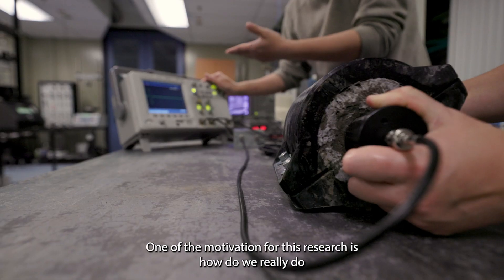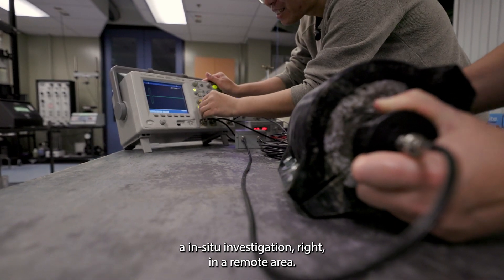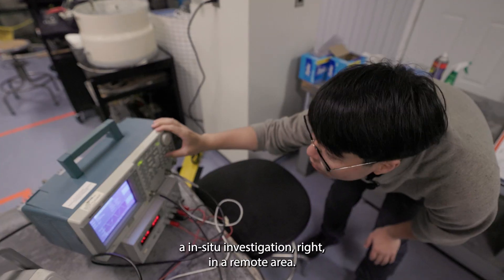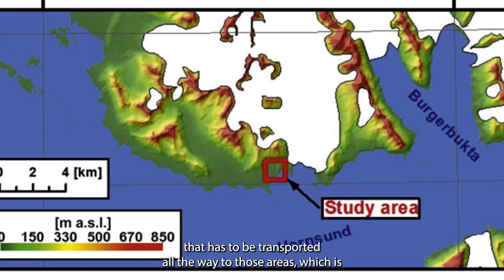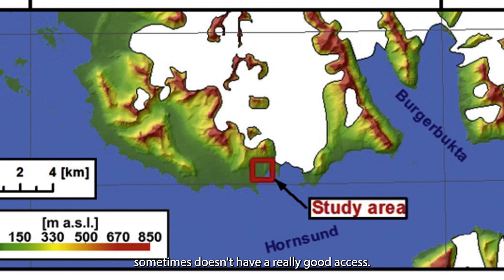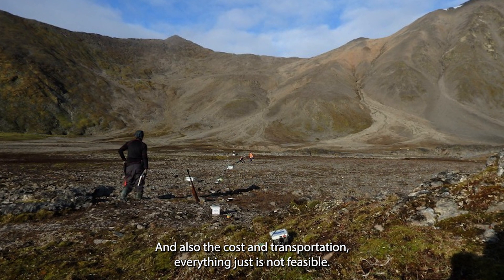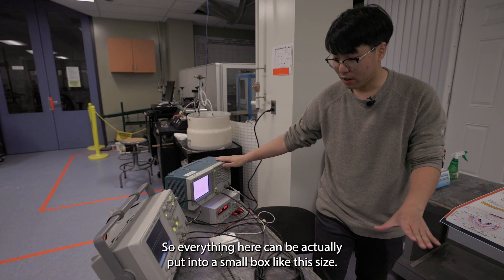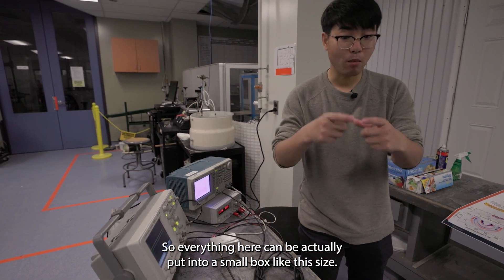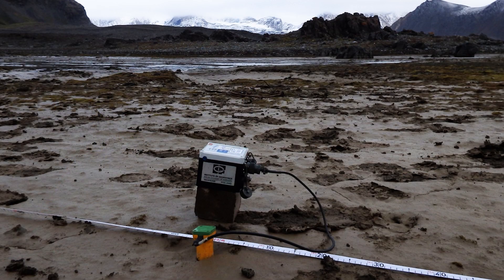One of the motivations for this research is how do we really do an in-situ investigation in a remote area. Traditionally we have a really heavy, large drilling rig that has to be transported all the way to those areas, which sometimes don't have good access, and the cost and transportation just aren't feasible. Everything here can actually be put into a small box like this size — it's integrated and definitely portable.